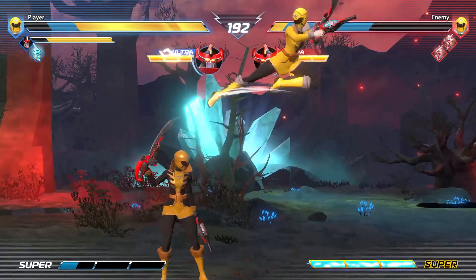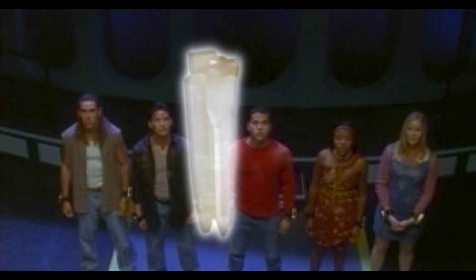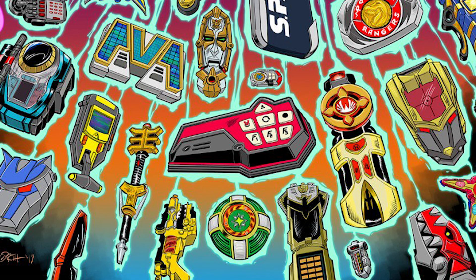So what else did they create and what didn't they create? Did they create the Quasar Sabres, the Zeo Crystals, and other artifacts we've seen in the series?